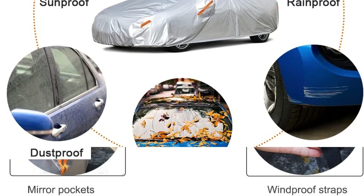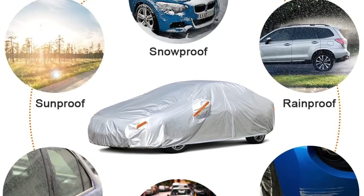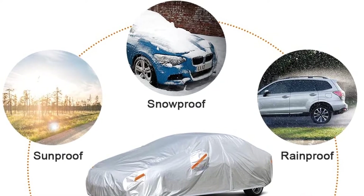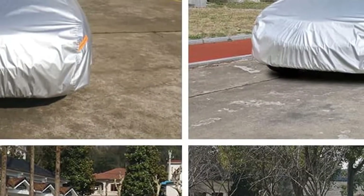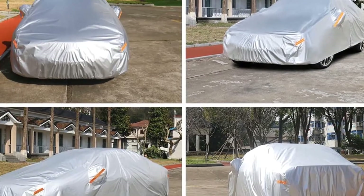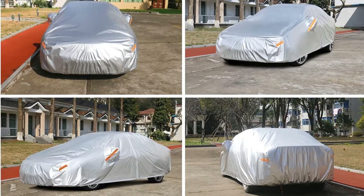Namely, there is a zipper to access the driver's door easily, straps for wind protection, and a fluorescent reflective stripe so that your car is safe during nighttime. It also has dedicated mirror pockets, which shows how much effort was put into the production of this cover. However, I feel obliged to note one thing: if you live in an area with heavy winter conditions, frequent snow and ice, opt for another, thicker car cover. In all other cases, this is a great pick.